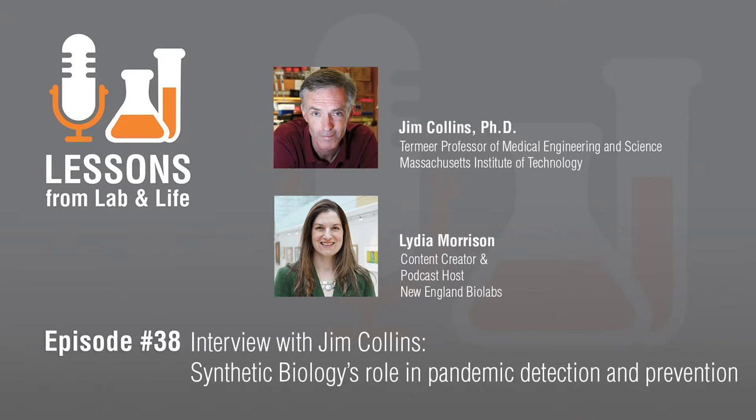Hi Jim, thanks so much for being here with us today. We've been working in two broad areas where I think we were very well positioned to jump into the fight against the pandemic. One is our work in synthetic biology, and the second is our growing work around using artificial intelligence for discovering antimicrobials.